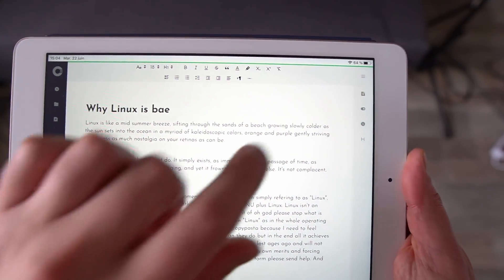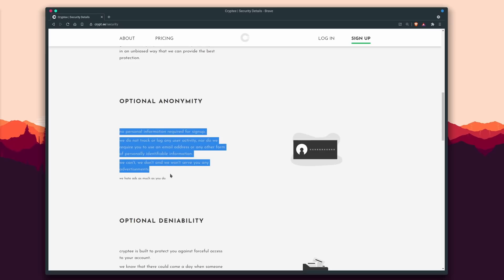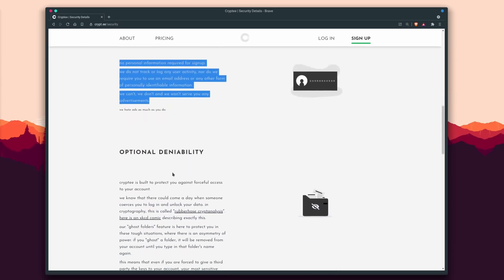Crypti runs in a web browser and they have a progressive web app, so basically you can run it anywhere — iOS, Android, macOS, Windows, Linux, TempleOS. Well, maybe not TempleOS, I'm not even sure if they have a web browser. Basically you can run it anywhere. And also it lets you sign up anonymously for your free account. You don't have to provide an email address if you don't want to, or you could sign in using Google if you like irony.